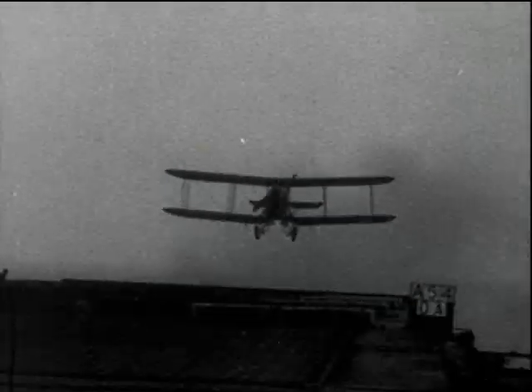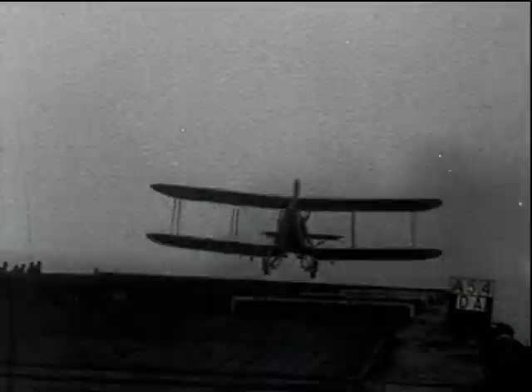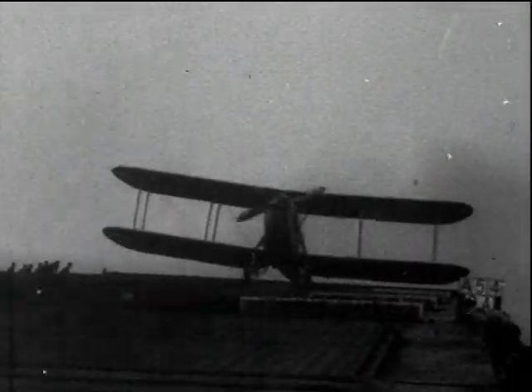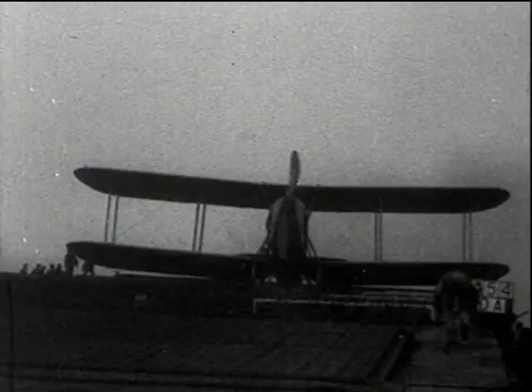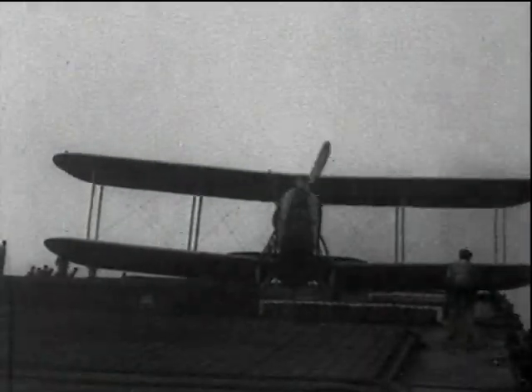This Blackburn Dart is taking off during trials in HMS Furious during 1925. And now landing. The Dart came into service in 1923, powered by a Napier Lion engine — a power unit that was almost standard in naval aircraft for 10 years. It had a maximum speed of 80 knots and an endurance of three hours. A very successful aeroplane that was eventually replaced by the Ripon.